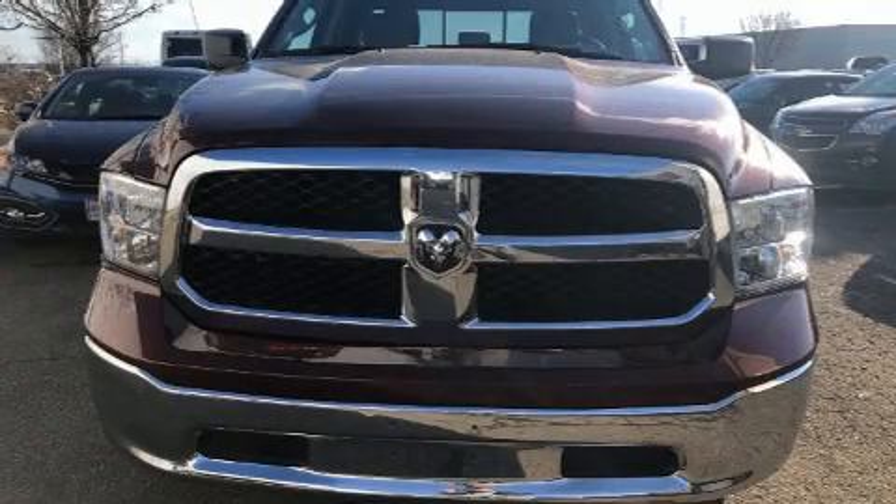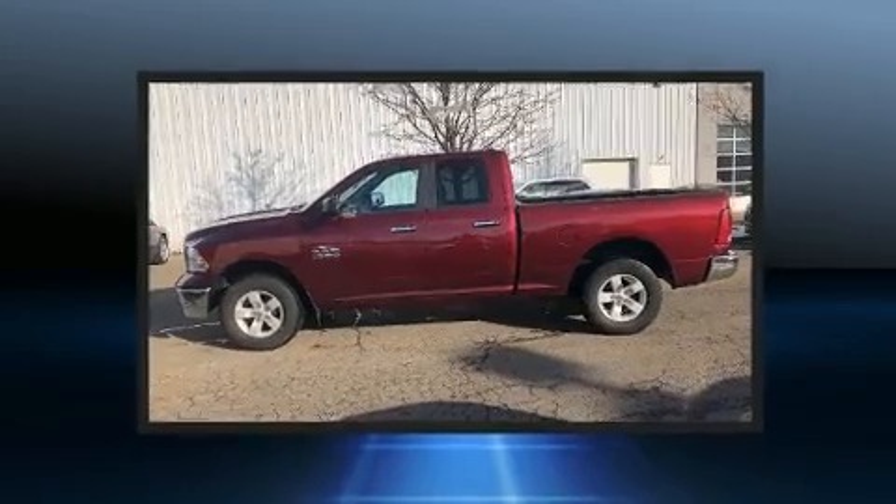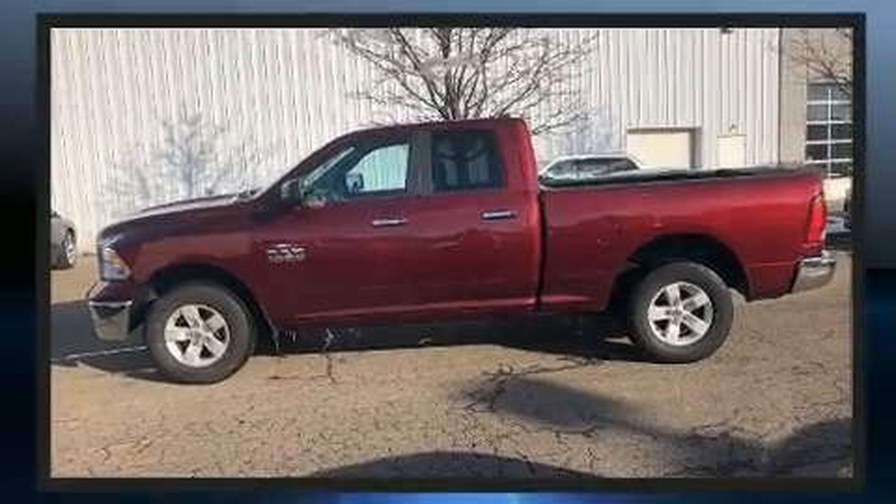The 2017 Ram 1500. With just over 20,000 miles on the odometer, this pickup stands out from the crowd, boasting a diverse range of features and remarkable value.